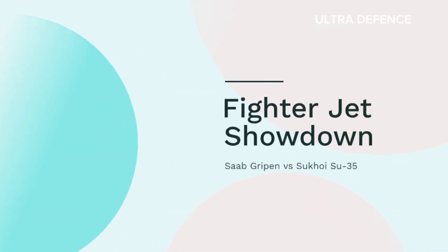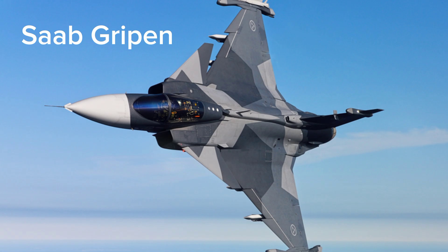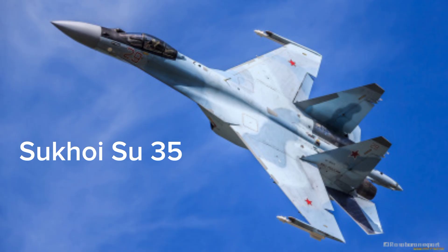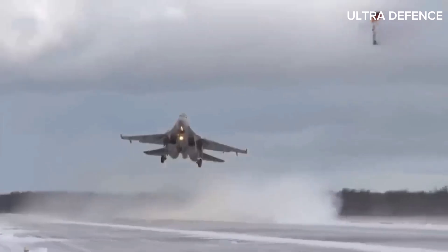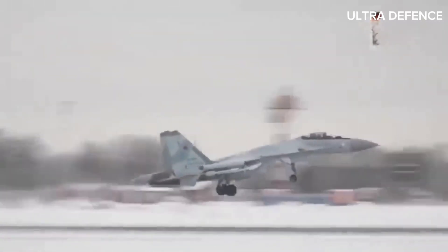Welcome to our fighter jet showdown. Today, we're comparing two incredible aircraft, the Swedish Saab Gripen and the Russian Sukhoi Su-35. Both jets boast impressive capabilities, but how do they stack up against each other? Let's find out.